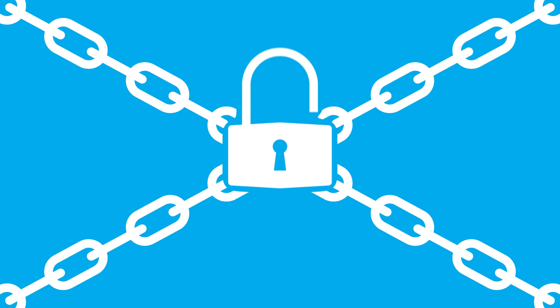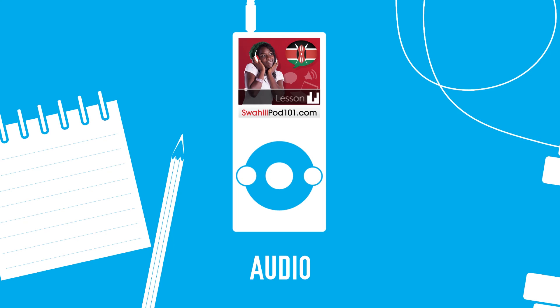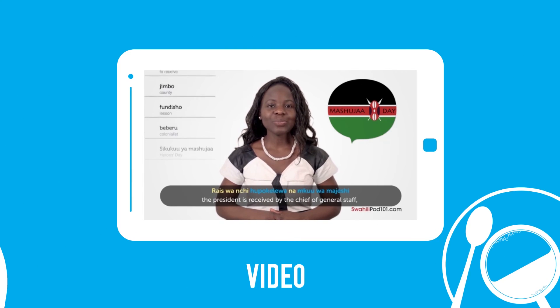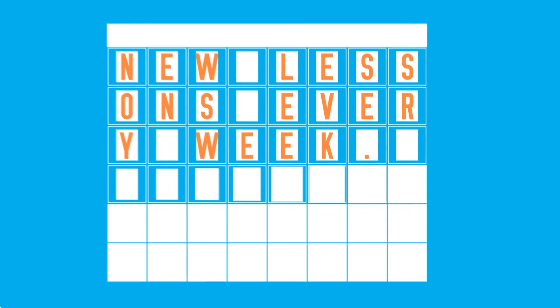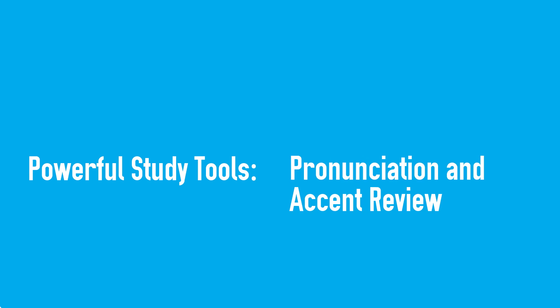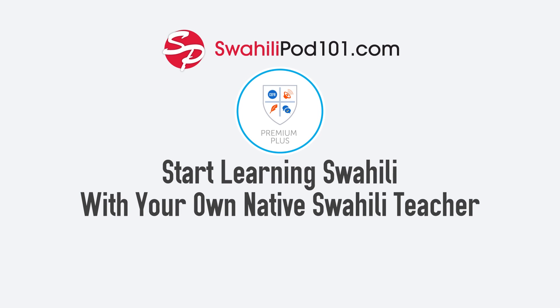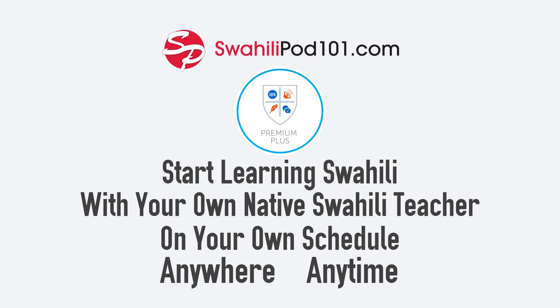With Premium Plus, you get complete access to our popular SwahiliPod 101 learning system — hundreds of hours of audio and video lessons by real teachers that get you speaking, new lessons every week, lesson notes to read along with, and powerful study tools to cut your learning time in half. Get SwahiliPod 101 Premium Plus right now and start learning Swahili with your own native Swahili teacher, on your own schedule, anywhere, anytime.